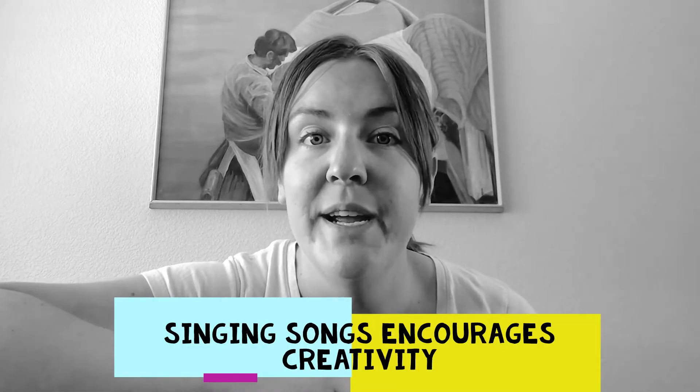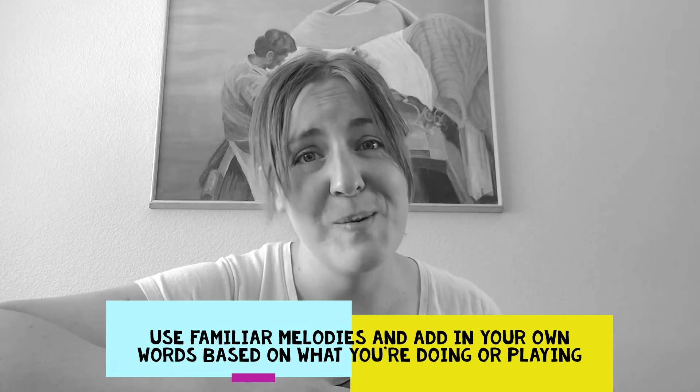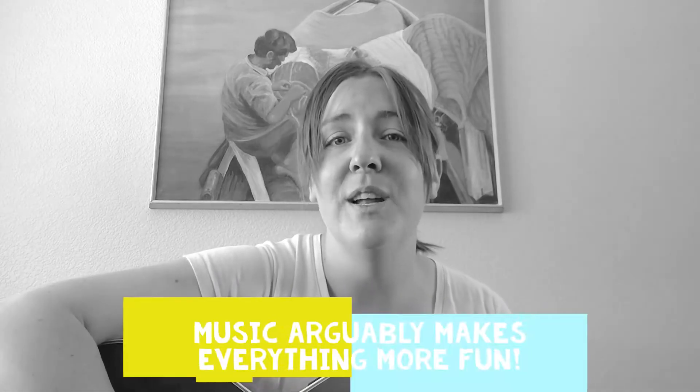We also want to encourage creativity. A lot of the things we do in my house is take melodies that we know and put our own words to them as part of playtime — just being silly and having fun. That is such an important part of childhood literacy. Silly kids are more creative, which means they're better problem solvers and critical thinkers.